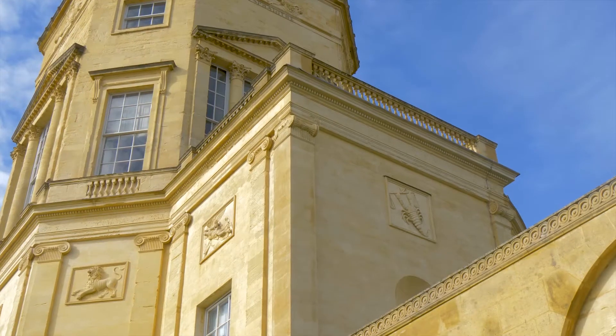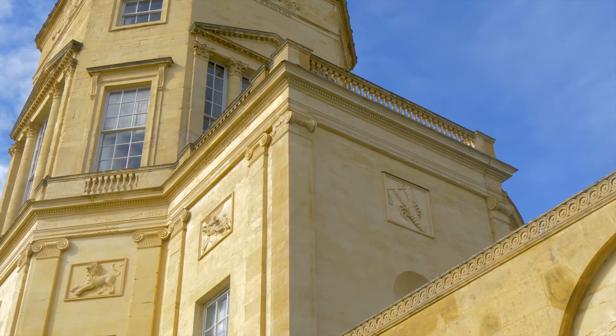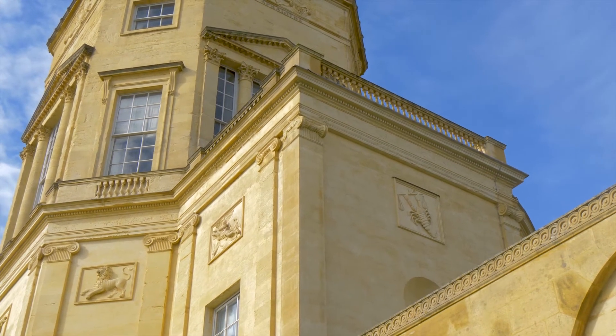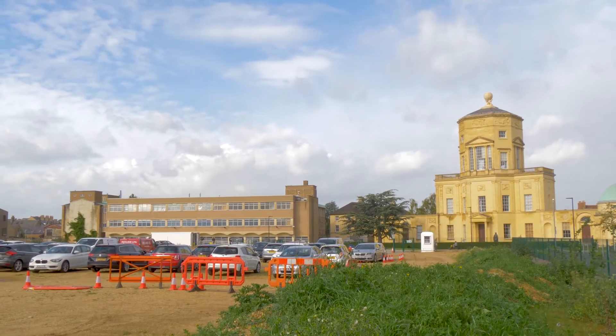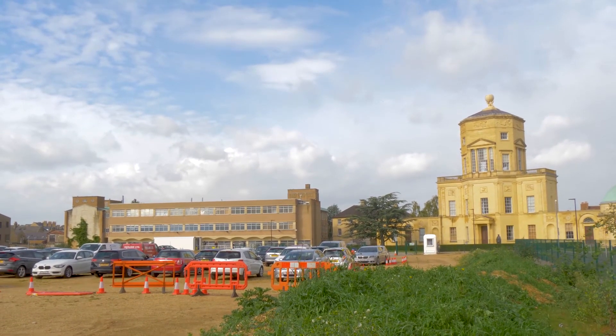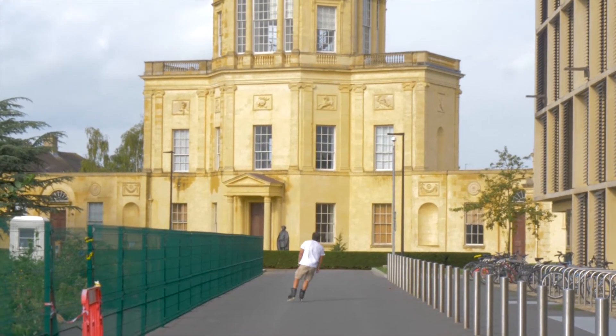The building has a really important part to play in what I would call the first stage of the neoclassical movement in British architecture in the second half of the 18th century. It originally stood in a kind of parkland setting — this was all a lawn with trees, approached through winding paths, almost like a very grand garden building.